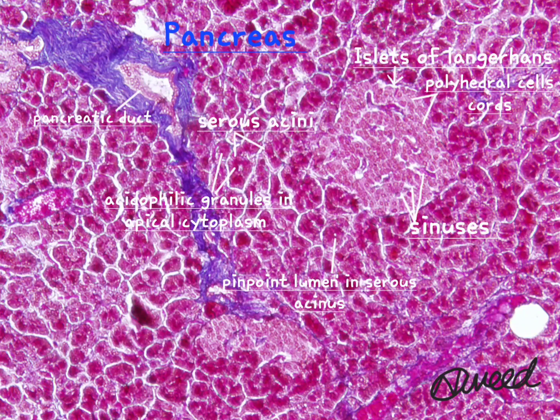The duct system consists of intercalated ducts, intralobular ducts, interlobular ducts, and main ducts. The initial portion of intercalated ducts extending into the acini are low cuboidal cells, and these cells are known as centroacinar cells.